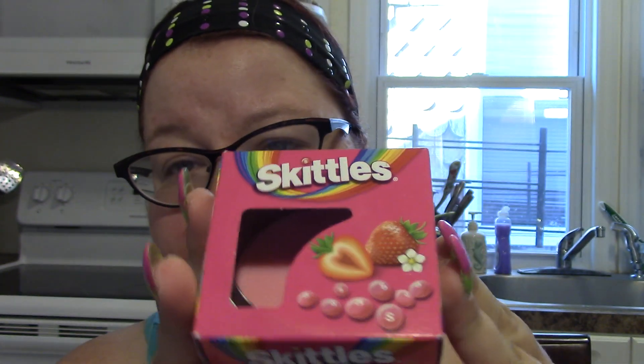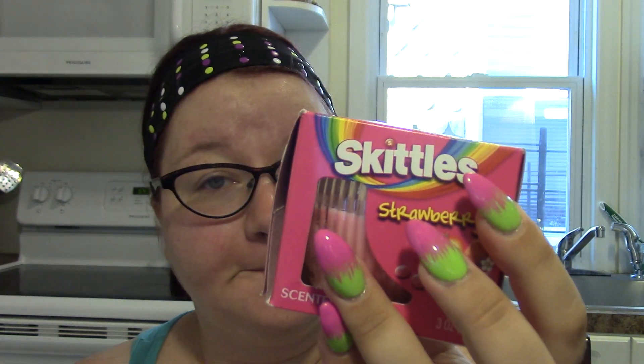Then I found this candle. The last candle I bought at Dollar Tree was the Krispy Kreme original glazed and it had zero scent throw, so I'm not putting too much stock into Dollar Tree candles. But this one I picked up and smelled — it smells delicious. It's the Skittles strawberry scented candle and it doesn't even smell like strawberry, it smells like sweet candy, like a starburst. I'm hoping it throws scent. Skittles always say taste the rainbow — can we smell the rainbow?